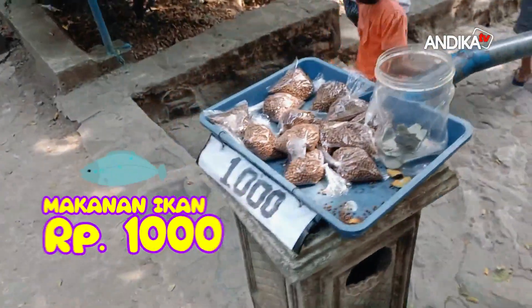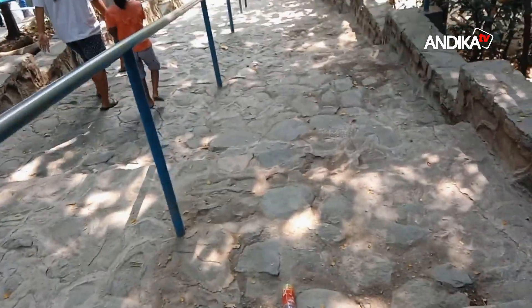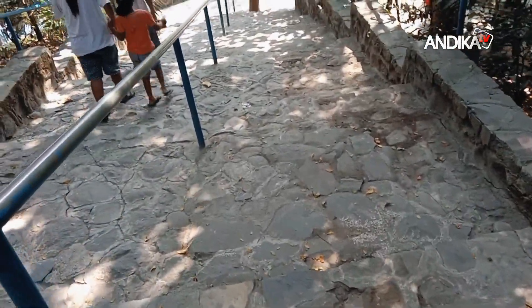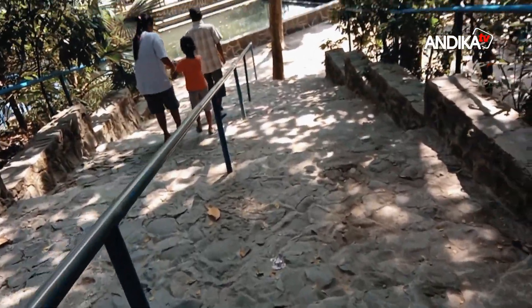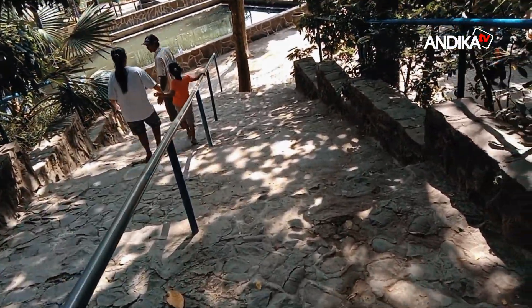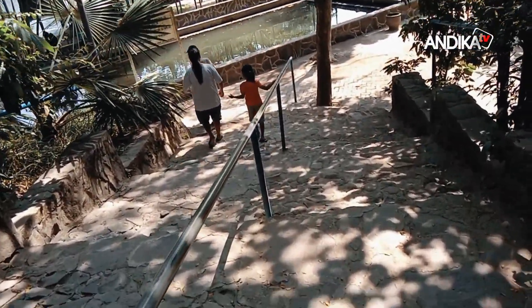Di pintu masuk ada penjual makanan ikan. Harganya Rp. 1.000 saja untuk satu bungkusnya. Karena di dalam itu ada wisata kolam ikan yang bisa kita manfaatkan untuk bersantai sekaligus memberi makan ikan. Asik pasti ya? Nanti kita ikuti bersama ya.